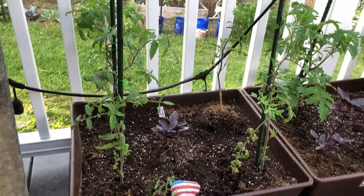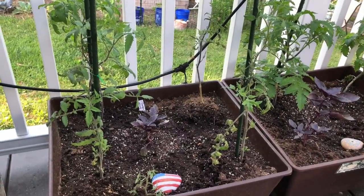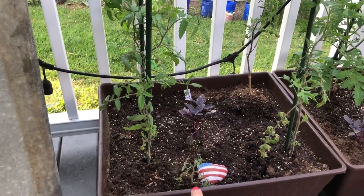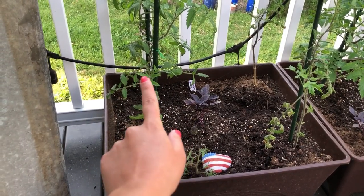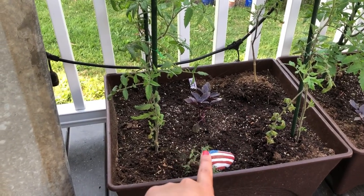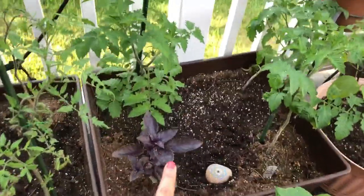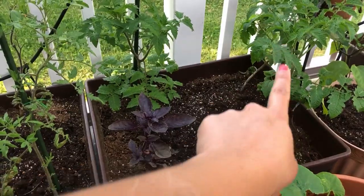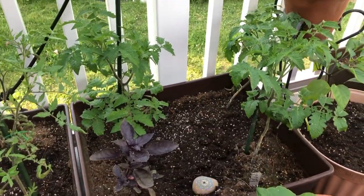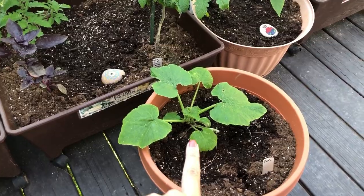Pot number one: we've got what's labeled Brad's Atomic tomatoes, with a purple basil in the center, and a little sucker we're going to try to get started. In the next pot, another purple basil and three Blue Gold Berry cherry tomato plants. And we've got a zucchini because I'm really looking forward to zucchinis.